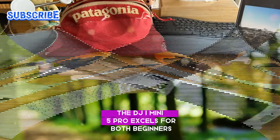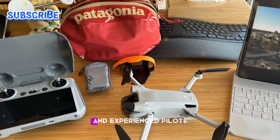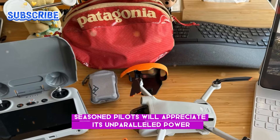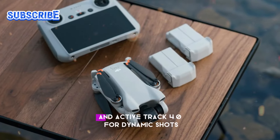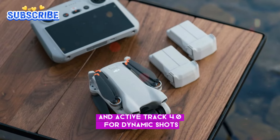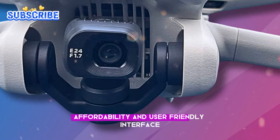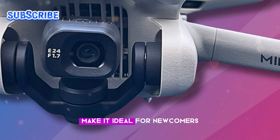The DJI Mini 5 Pro excels for both beginners and experienced pilots. Seasoned pilots will appreciate its unparalleled power, advanced obstacle avoidance, and ActiveTrack 4.0 for dynamic shots. Meanwhile, its high-quality imaging, affordability, and user-friendly interface make it ideal for newcomers.